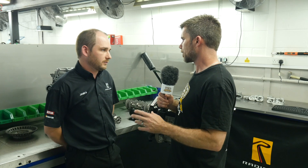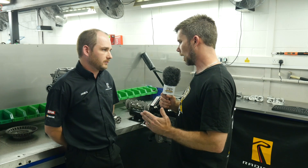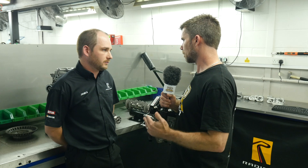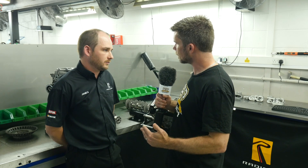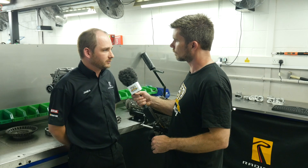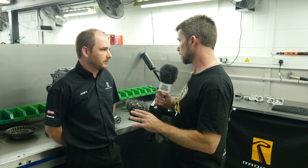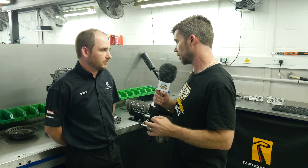So with the compression ratios you've talked about — 12.5 through to 13.5 to one — across that range on the RPE V8, what sort of power difference are you seeing? Around 10 to 15 horsepower. So we're talking about the last few percent of engine performance with that sort of compression ratio change? Yes.